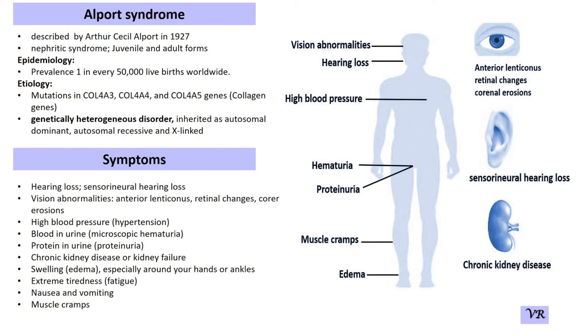Today I am going to discuss Alport syndrome. Alport syndrome was first reported by Arthur Cecil Alport in 1927. It is a genetic disorder that primarily affects the kidney, ears, and eyes.